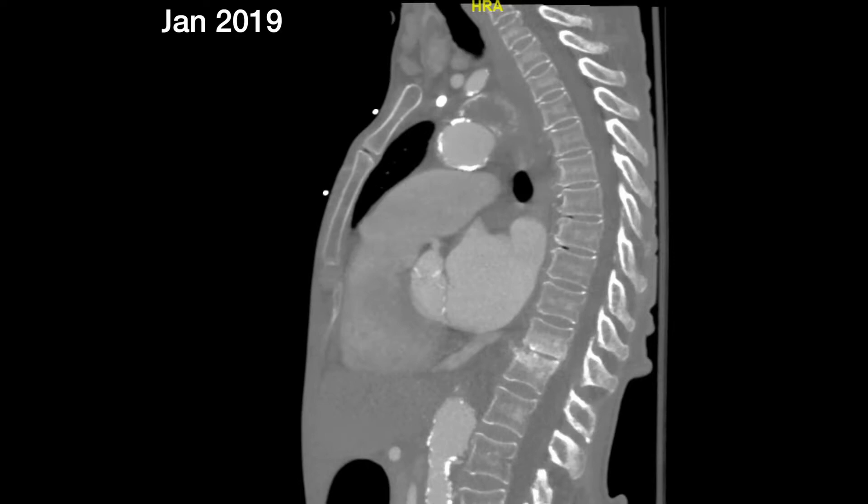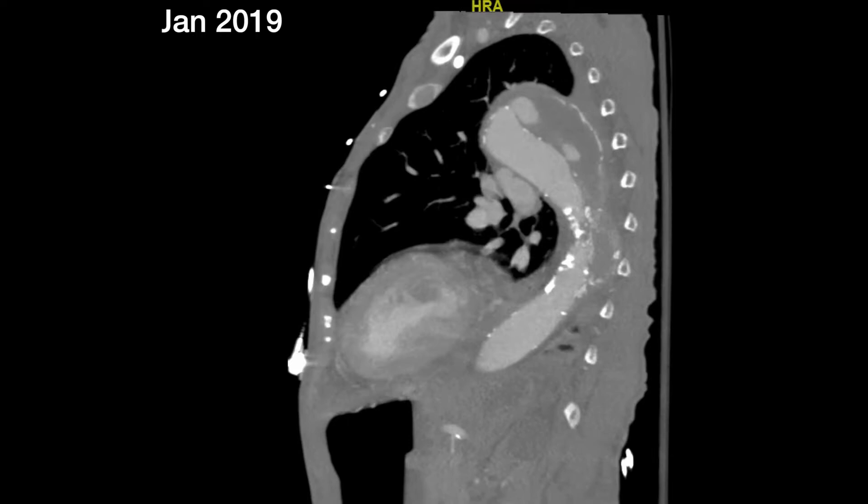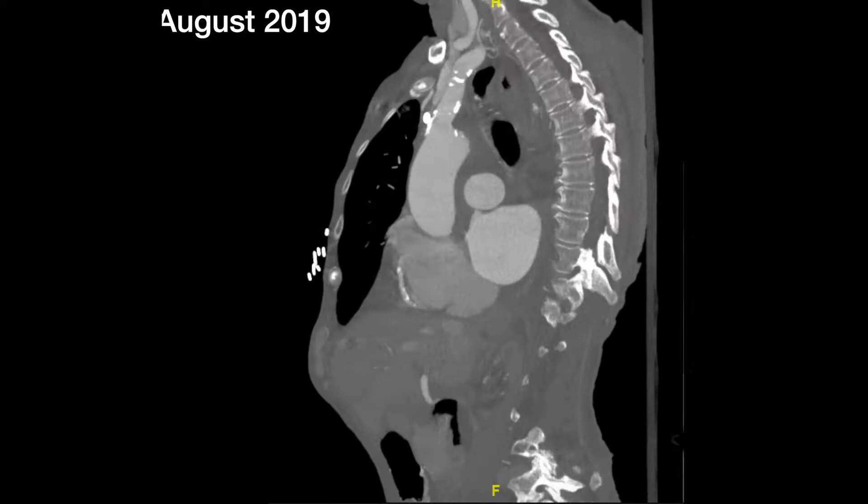The patient originally presented a number of months prior with back pain and chest pain, with CTA findings demonstrating a stable false lumen despite contrast filling. The patient opted to forego surgery and continued medical management at the time.